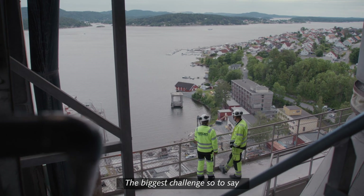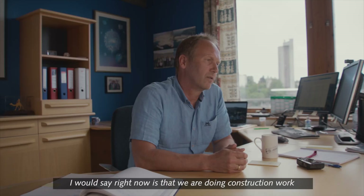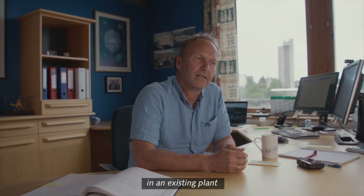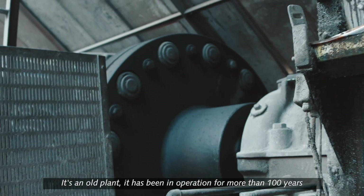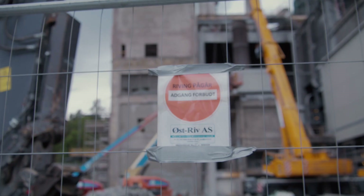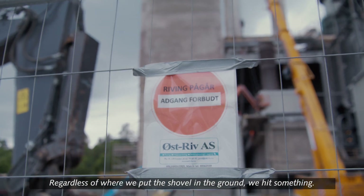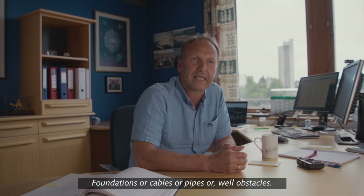The biggest challenge right now is that we are doing construction work in an existing plant which is running full speed 24-7. It is an old plant — it has been in operation for more than 100 years. Regardless of where we put the shovel in the ground, we hit something: foundations or cables or pipes — obstacles.